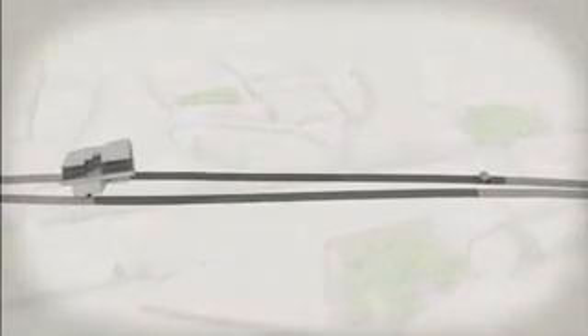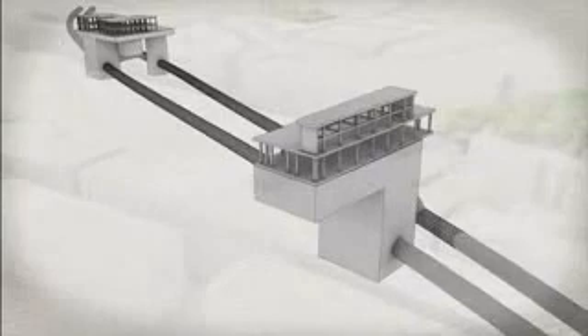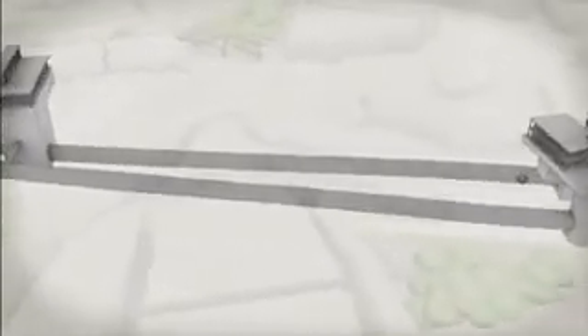Linda's team's first task is to dig out two huge eight-storey-deep holes. These will form the ticket halls for Farringdon Station. Underground, they must widen the freshly dug tunnels to create its platforms, then dig out passageways and escalator shafts to link them to the ticket halls and entrances.